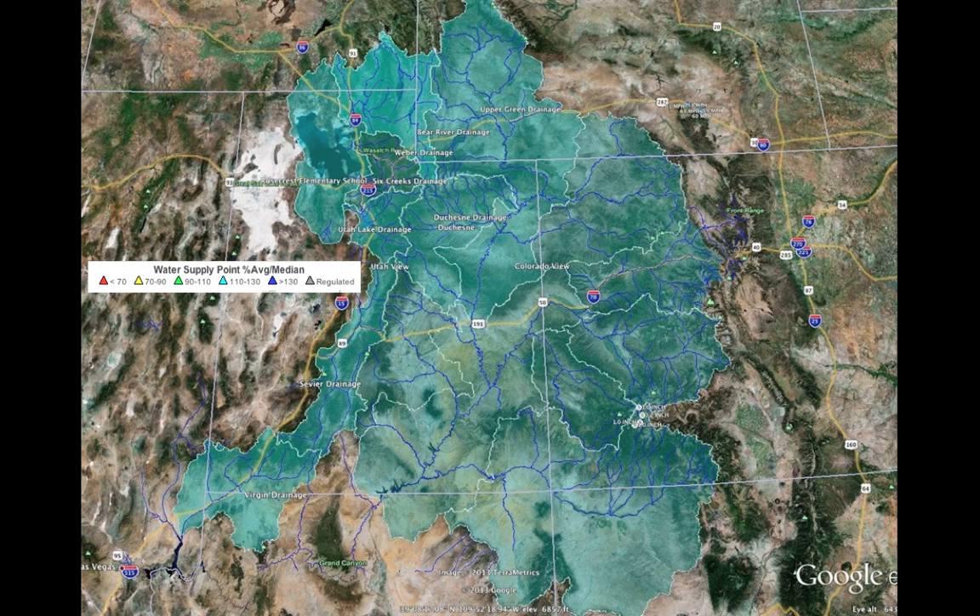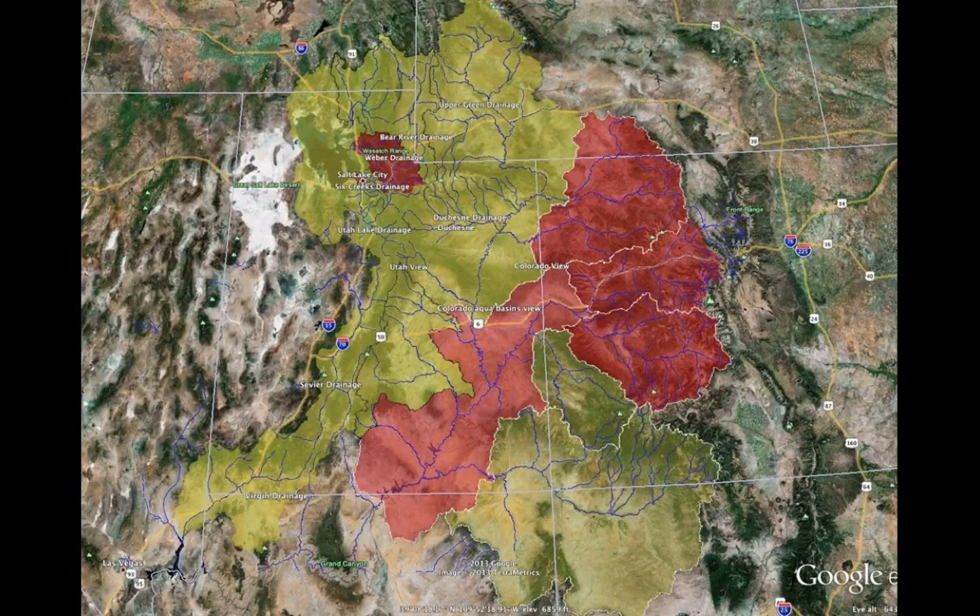Now let's look at water supply. The areas that are warmer in color indicate below average — yellow is about 70%, red is less than 70%. The forecast for runoff coming out of the mountains from April 1st through the end of July shows we're forecasting about 70% of normal for the yellow areas. The Weaver is about 65% of normal. Areas of Colorado, which have had a tough time getting storm activity, are also about 65% of normal. So the forecast is for below-average runoff.